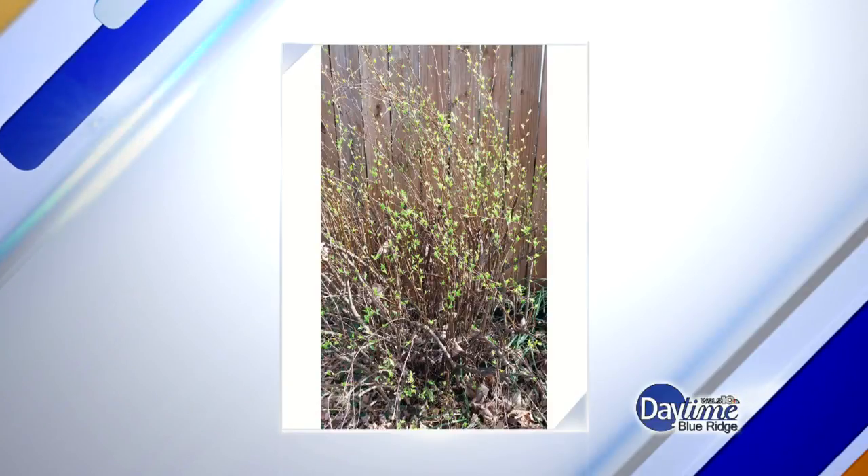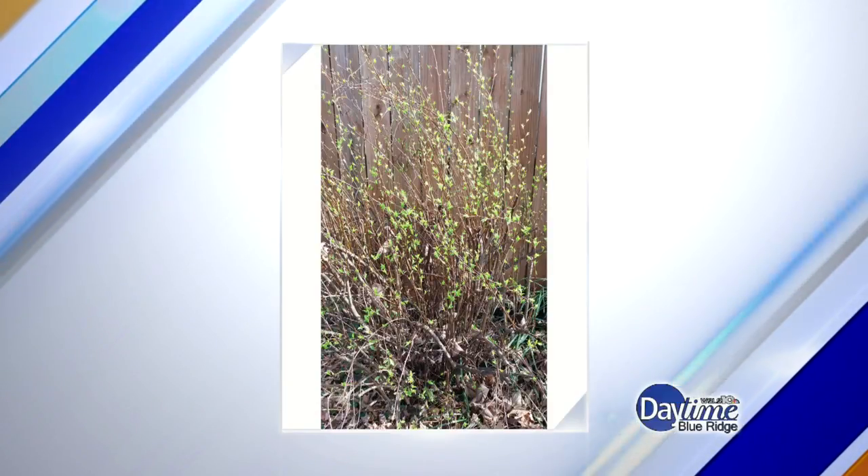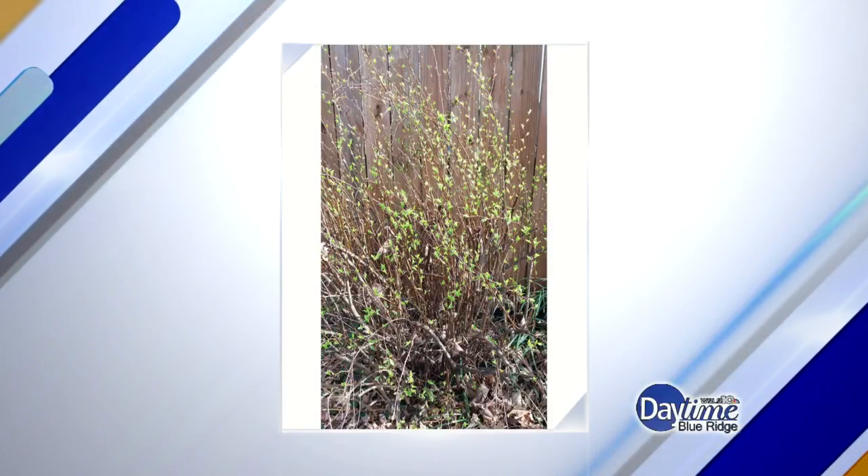What is blooming now that shouldn't be? Well, what I've observed are, of course, some fruit trees — I saw a really nice cherry tree blooming yesterday. But we also have plants that are leafing out, which is really surprising to me. My husband was like, wow, I feel like my allergies are bothering me. And I was like, probably because things are in bloom.